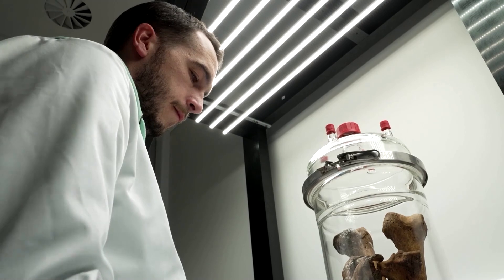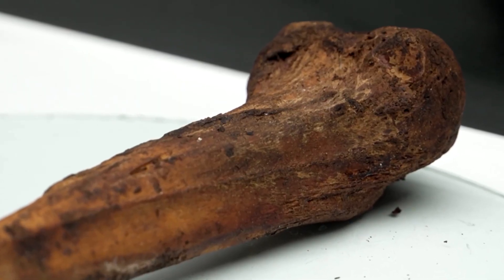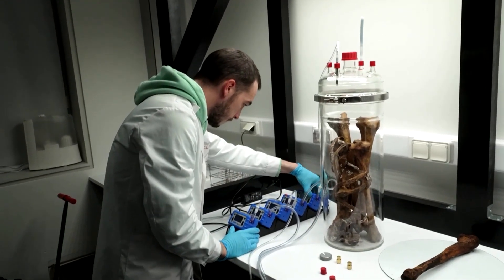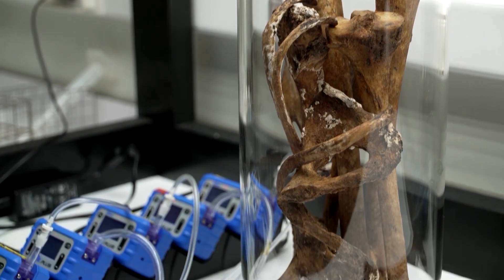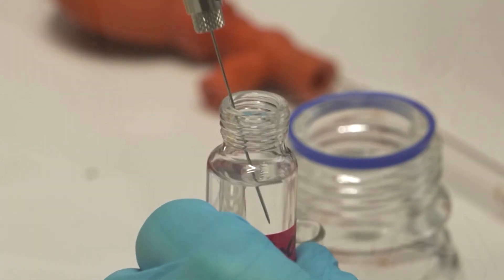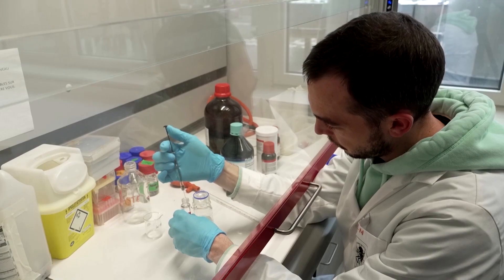Now his focus has shifted to creating a similar tool for dried bones rather than soft tissue. To achieve this, Martin is working with various samples of dried bones, including remains of an unidentified man found in a suitcase. These bones are carefully stored in a glass cylinder, allowing the scent molecules to permeate an enclosed space for easier extraction.